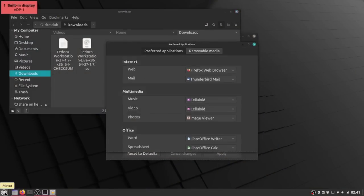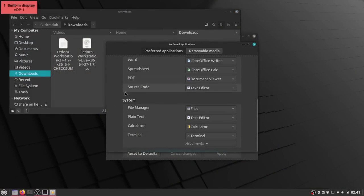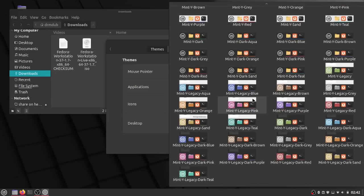Preferred Applications have been split out into categories so you have a better idea of what you're changing, which is also nice. The Inhibit applet was given key bindings to toggle power management and notifications. The themes in the theme settings panel have now been sorted by light and dark theme — they're no longer just mixed together, which looks better. They've also separated the legacy themes out as well.